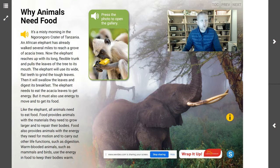It's a misty morning in the Ngorongoro Crater of Tanzania. An African elephant has already walked several miles to reach a grove of acacia trees. The elephant reaches up with its long trunk and pulls the leaves off of the tree to its mouth. It will use its wide, flat teeth to grind the tough leaves, then swallow and digest its breakfast. The elephant needs to eat the acacia leaves to get energy, but it must also use energy to move to get its food — a balance where the elephant gets energy from the tree and uses that energy to move to a new tree.